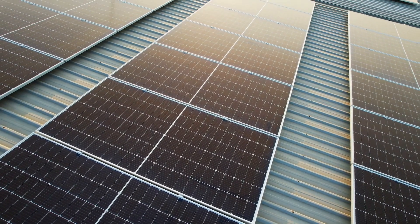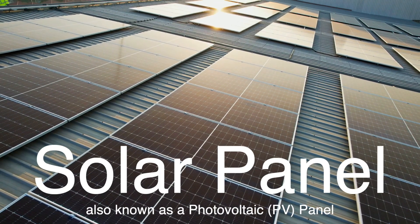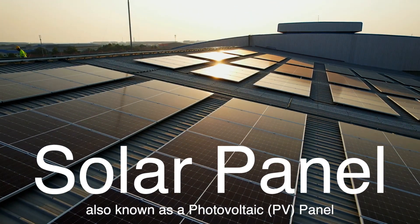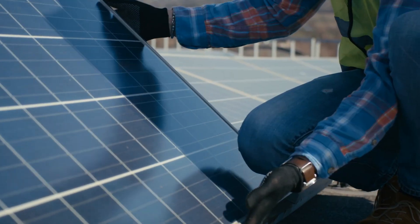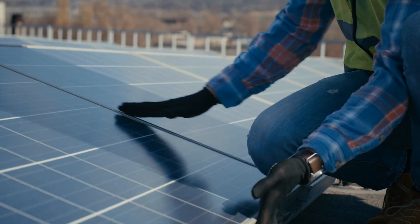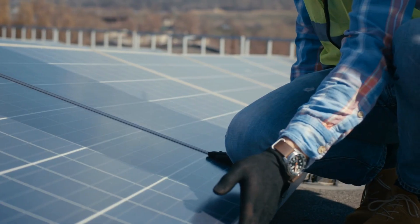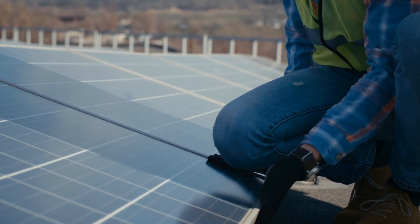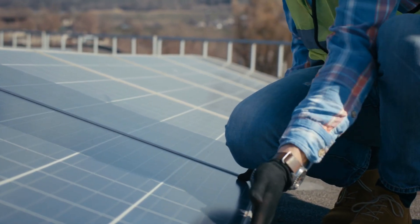Before we get into the different types, it's essential to understand the basic function of a solar panel. A solar panel, also known as a photovoltaic or PV panel, is a device that converts sunlight into electricity. It's made up of multiple solar cells composed of semiconductor materials, most commonly silicon. When sunlight hits these cells, it excites electrons, creating a flow of electricity. This process allows solar panels to generate power for homes, businesses, and even large-scale solar farms.